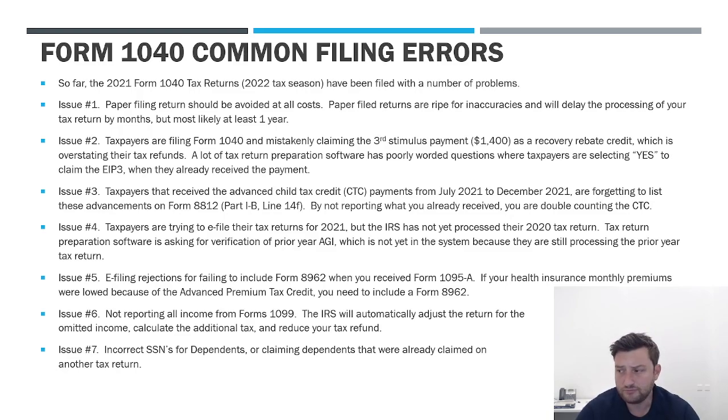The sixth big issue, and this applies every year, is flat out not reporting all your income. If you have 1099s that were submitted by third parties to the IRS and they gave you a copy, you've got to be reporting that income. The IRS has a matching process — they look at what's on your return versus what was submitted by third parties, and if there's a discrepancy, they impute the income, compute the tax, and then send you a bill for the extra tax owed, or they'll just take it out of your refund. Make sure you're reporting everything.